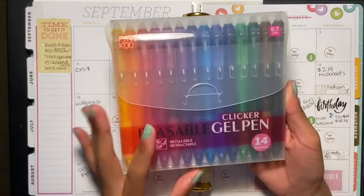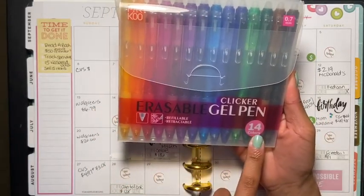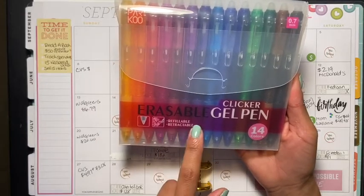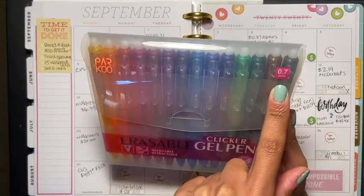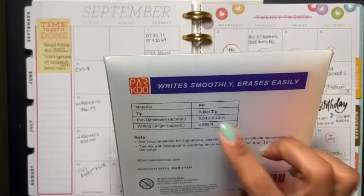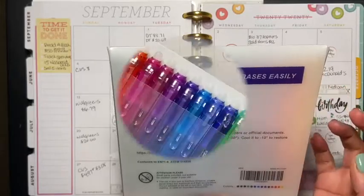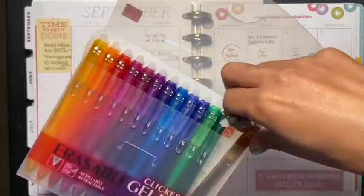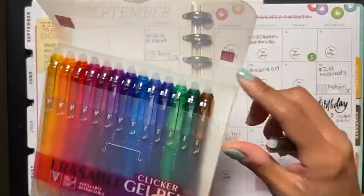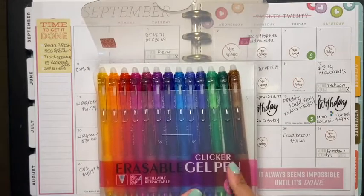These are the clicker erasable gel pens — there are 14 colors, refillable and retractable, and they're 0.7mm. It says it writes smoothly and erases easily. I'm going to use black even though they have all these pretty colors. Maybe in the future I'll use the rest of the colors.